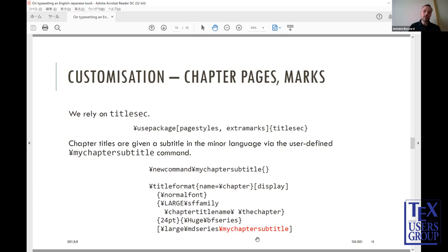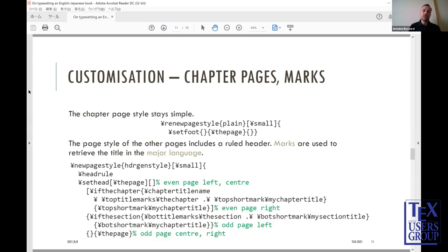A tricky point is that I have to redefine the my-chapter-subtitle macro each time the chapter subtitle changes — that's a common way to do it but not easy, especially in the Japanese-English case. The chapter page style itself remains simple. The page style for other pages includes a ruled header. Marks are used to retrieve the title in the major language for the header. The header content is by default the same as the chapter title, usually put in uppercase and reused in the header text.